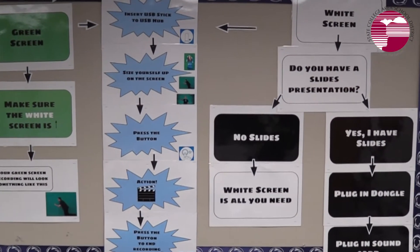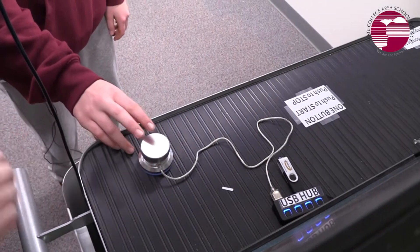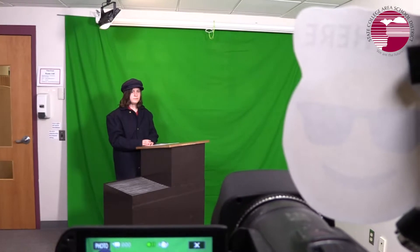We were the first building in the district to have a One Button Studio. It simply works by inserting a USB stick, pushing a button, and then you're recording yourself either with a green screen background or with a standard white screen that you could make a presentation with.